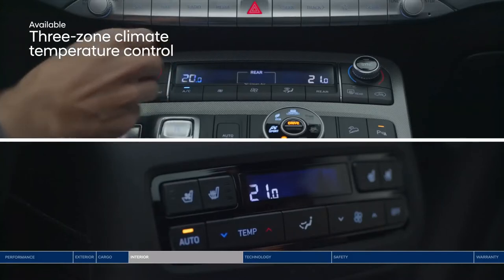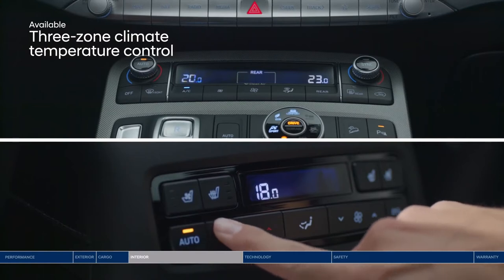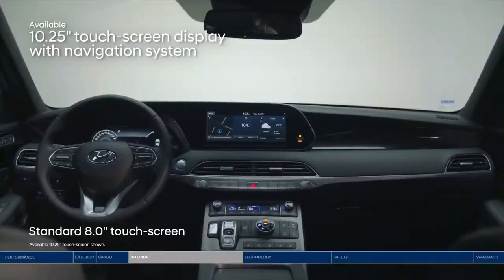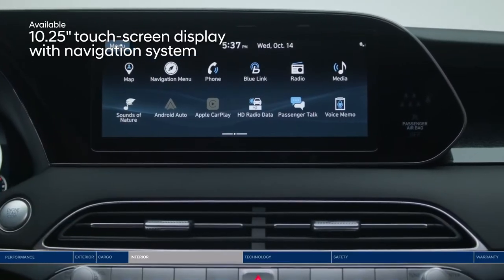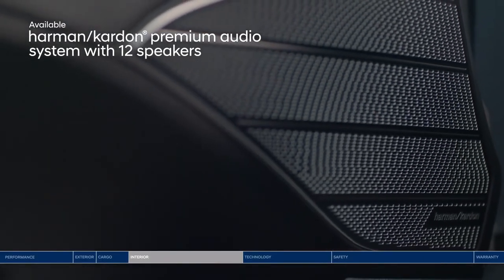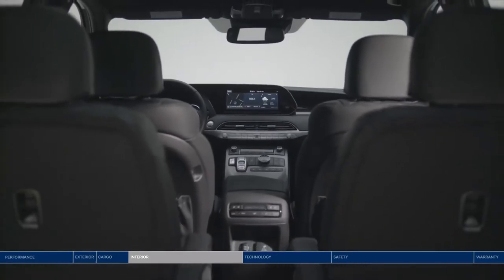With three-zone climate control, the driver, front passenger, and second-row passengers can all adjust the temperature to their personal preference. Front and center is the large, high-resolution touchscreen display — you can split the screen three ways to view multiple pieces of information at once. The crisp sound of your favorite tunes on the Harman Kardon premium audio system, with 12 speakers throughout the cabin, means everyone gets to enjoy the music.